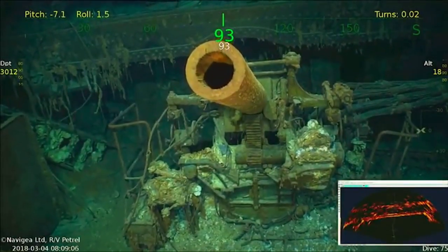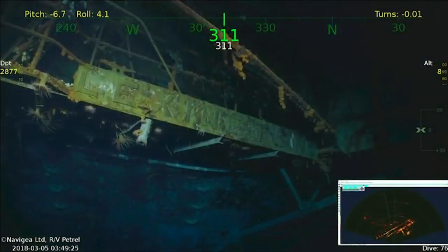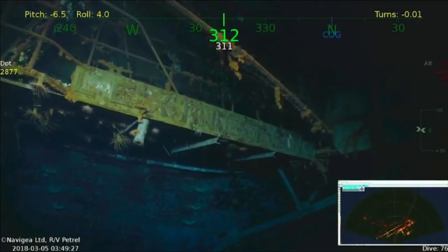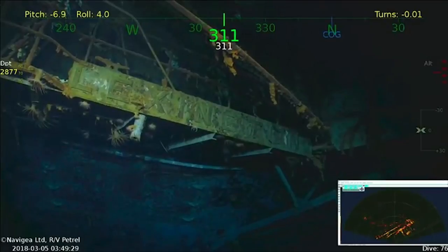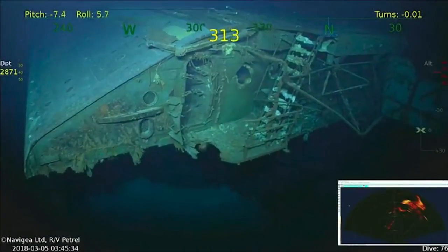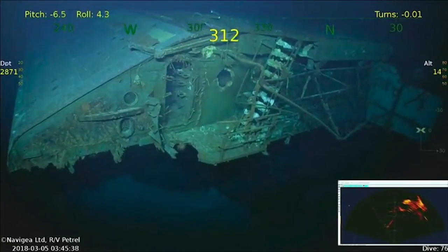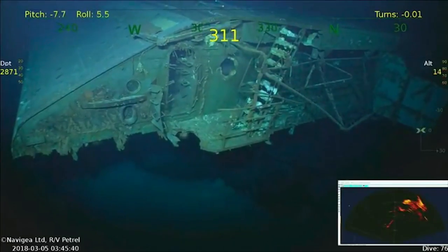The video that you're looking at is the wreck of the USS Lexington, a World War II US aircraft carrier that was lost during the Battle of the Coral Sea northeast of Australia on the 8th of May of 1942 in a battle that started to change the course of World War II in the Pacific.